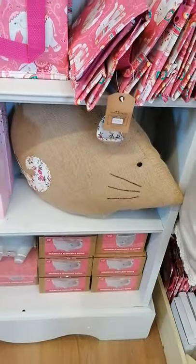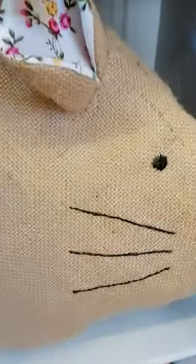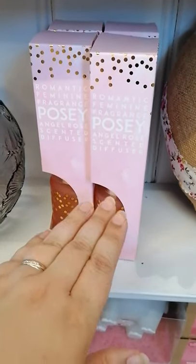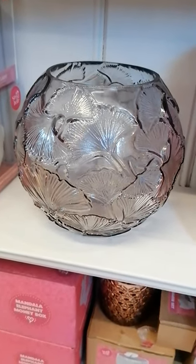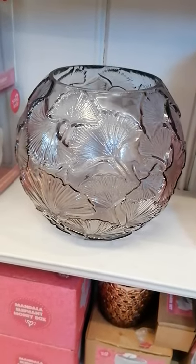We've got the beautiful mouse handmade cushion — look at these lovely little ears! And we have got posy diffusers; these ones are slightly smaller than the rest. Also we have got the Ginkgo Gisella Graham bowl vase which obviously matches the Ginkgo photo frames.